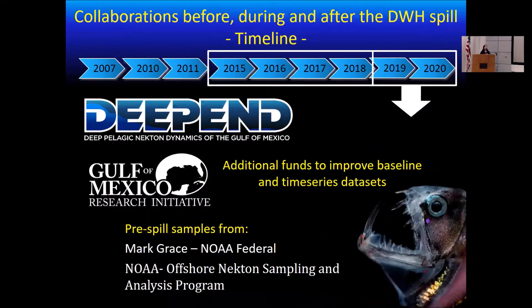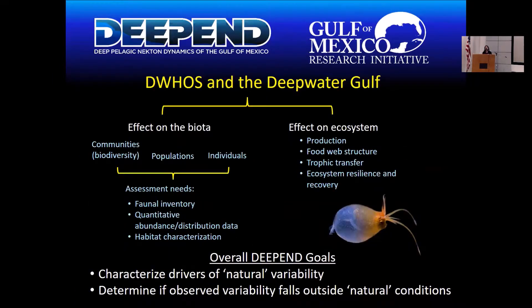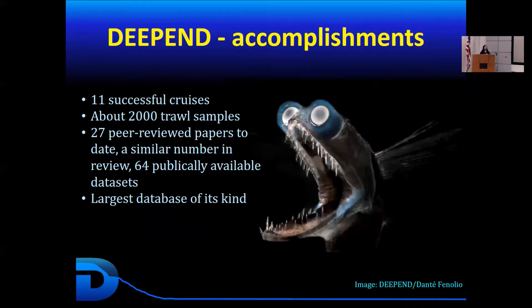The main focus of the DEEPIN project was to look at Deepwater Horizon oil spill effects on the biota from the community level down to specific species, but also to look at effects on the ecosystem — production, food webs, trophic transfer, and ecosystem resilience. Overall accomplishments to date from DEEPIN include 11 successful cruises, about 2,000 trawl samples conducted successfully, numerous research papers published with more to come, and 64 publicly available datasets for anyone interested in this research.